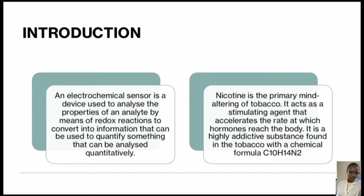We know that an electrochemical sensor is a device that is used to analyze the properties of an analyte by means of redox reactions, to convert into information that can be used to quantify something that can also be analyzed qualitatively.